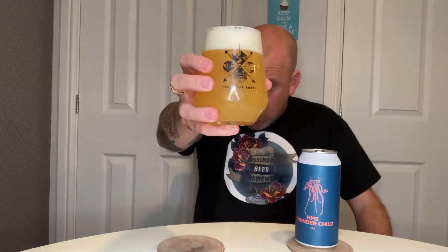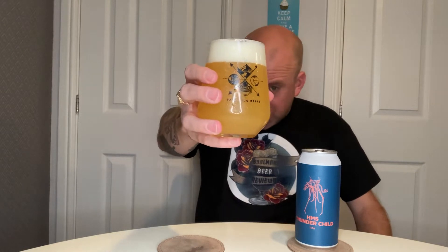The ABV is 10%. Very hazy golden, closer to yellow in colour. We've got quite a firm, brilliant white head.